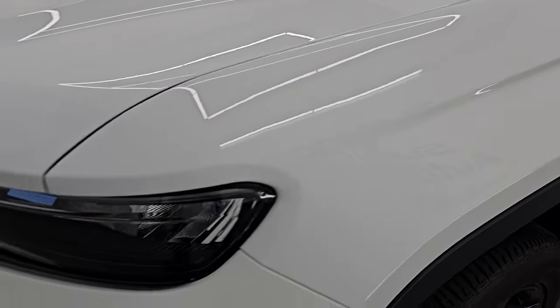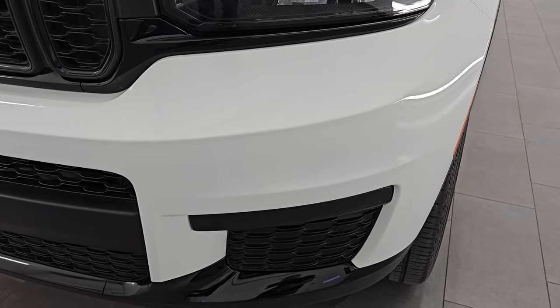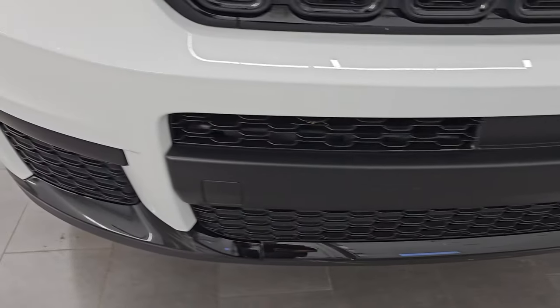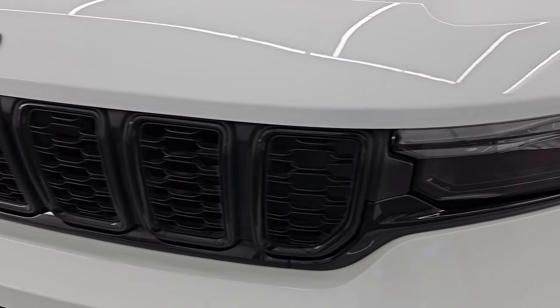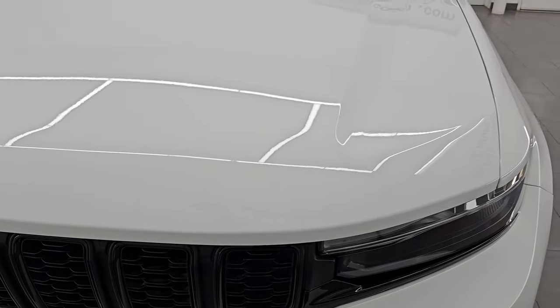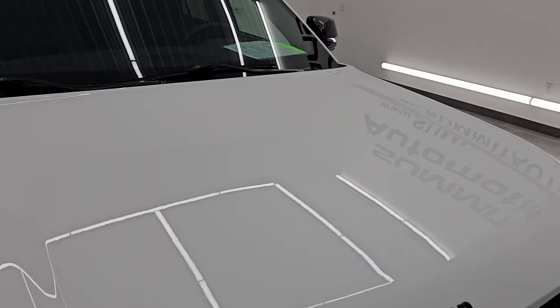The front fender is in excellent condition. I didn't see any major dents or dings on there. It does have the amber LED running lights and the LED headlamps as well — I'm going to turn those on at the end of the video so you can see just how bright they are. The front bumper is in really nice shape, and you get the gloss black surrounds on the grille and the gloss black Jeep lettering. You also get the gloss black trim on the mirrors, and the hood is in excellent shape.